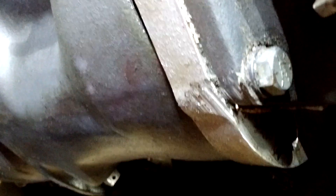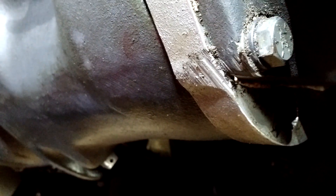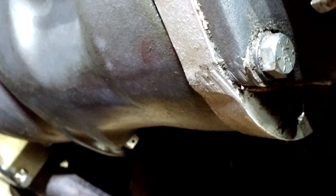That's a hit the transmission took. I don't know if it was an off or an on or what it was, but it scored up the mid-plate there. Luckily it didn't crack anything.